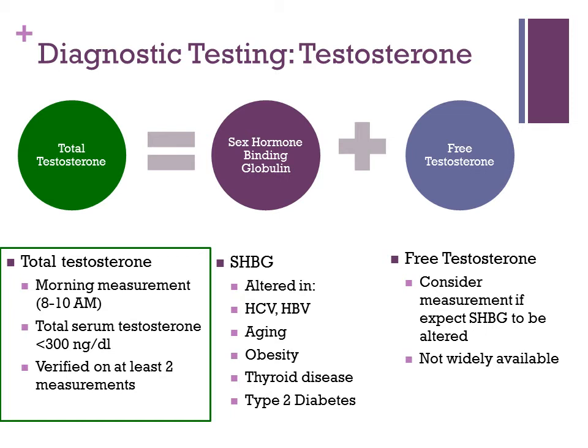Free testosterone should also be measured in the morning, and you would consider measuring it if sex hormone-binding globulin may be altered. However, this is a test that's not very widely available, so it is limited by availability in your setting.